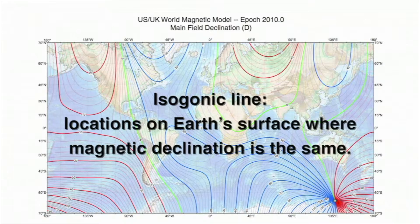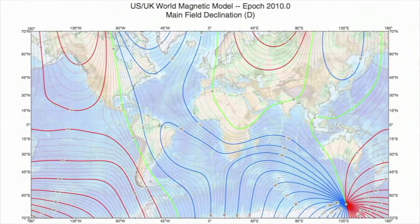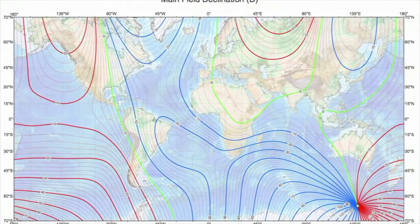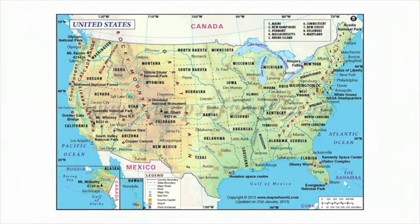This calibration is done with isogonic lines. An isogonic line represents locations where declination is the same. This map shows Earth's isogonic lines. As the isogonic line map shows, maps and compasses are ideally used together. The map is a model of reality, and the compass gives you a reference point to relate the model to the reality.